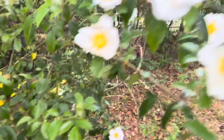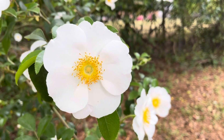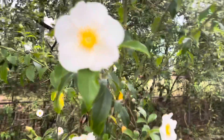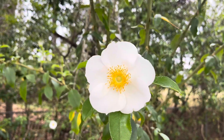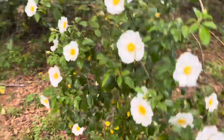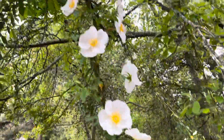I think this might be called a knockout rose, but I'm not really sure. That's a pretty shot — yeah, they're real pretty. It's blooming like crazy. Look at that going from up there on that branch.